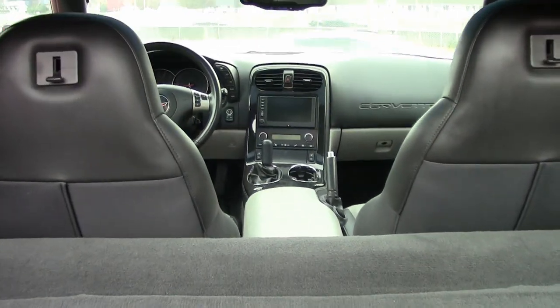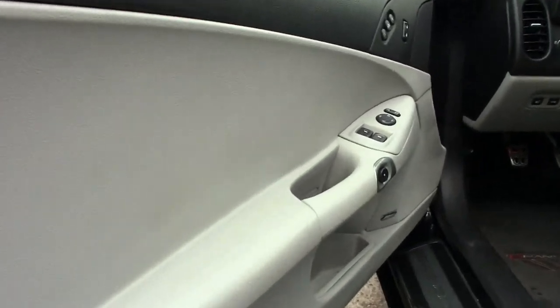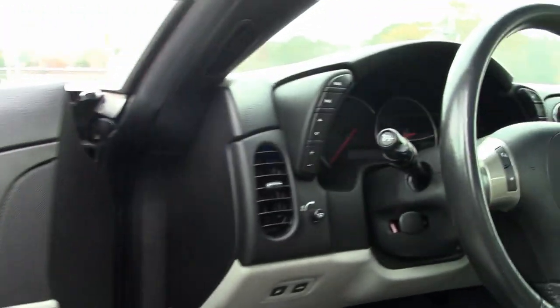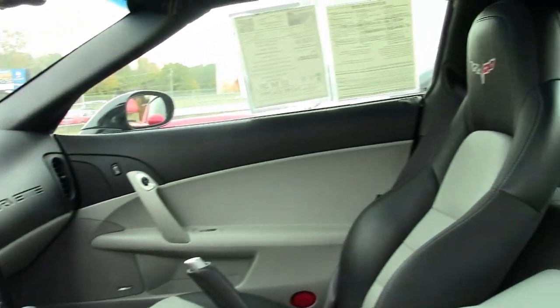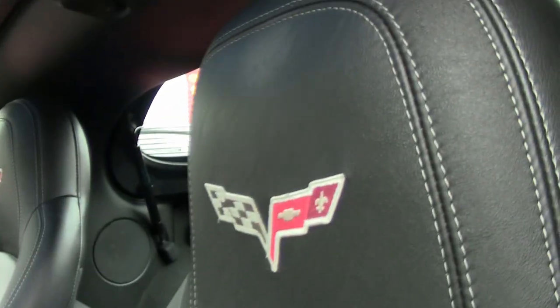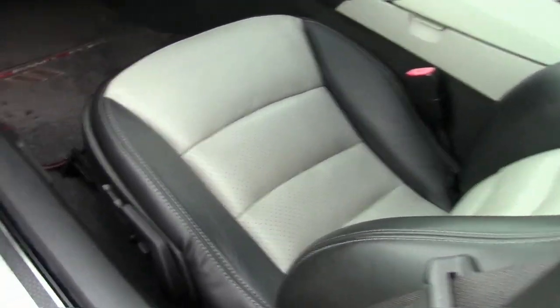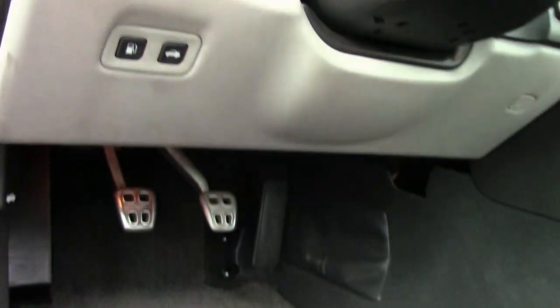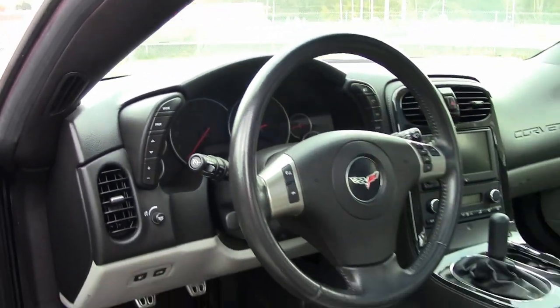Add to that, we have the Grand Sport package with the Z06-sized wheels, tires, and brakes. It has the wider fenders and quarter panels, the Z06-style rear spoiler and front splitter, and the Z06-style front bumper, specific gear ratios, dry-sump oil cooling system, and rear-mounted battery, and of course, those very rare competition gray wheels.